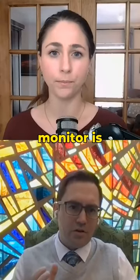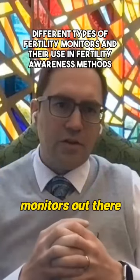Whereas the new mirror monitor is quantitative, and there are a few other monitors out there that are also quantitative.